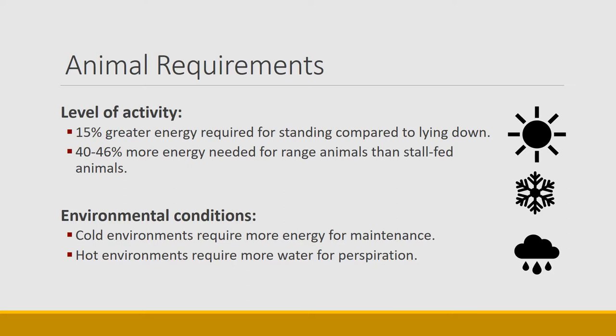Environmental conditions can also have a significant effect on how much energy animals need. Cold environments require much more energy for maintenance and growth. If you've ever fed cattle in cold environments, when the temperature drops way below zero, animals are just hungry — they eat ravenously, eating a lot of hay and staying at the bunk much longer. Hot environments also require energy for perspiration and cooling systems, but another interesting effect of heat is that it suppresses appetite, so even though animals may have more energy demand, appetite is reduced.